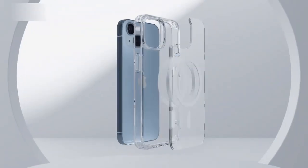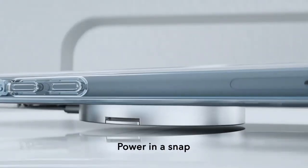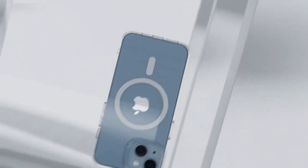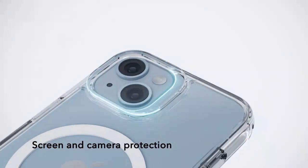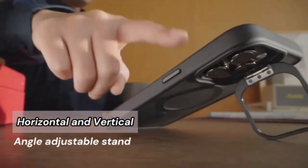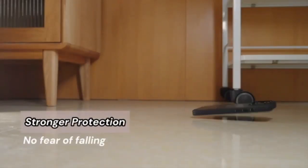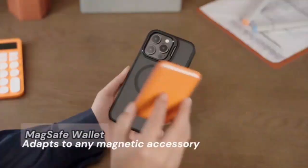Protect your iPhone 14 or iPhone 13 with the ESR case, designed to offer sleek protection without bulk. Crafted for ultimate durability, it features shock-absorbing corners and a scratch-resistant back to keep your phone safe from daily wear and tear. With MagSafe compatibility, charging is fast and hassle-free as it snaps perfectly onto your charger or accessories. Its slim profile ensures a comfortable grip while maintaining the elegant look of your device, and precision cutouts provide easy access to all buttons and ports.